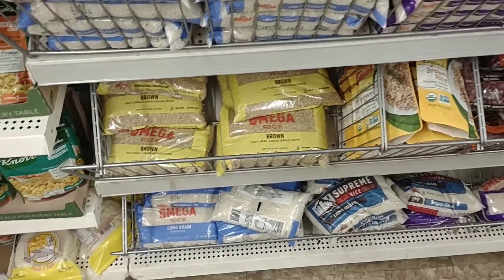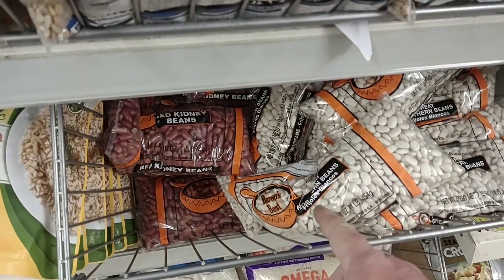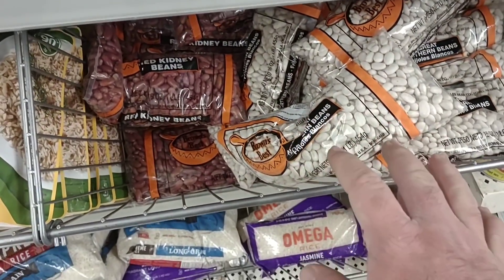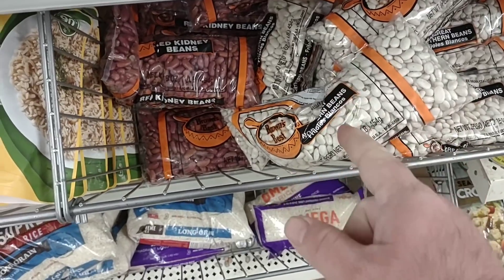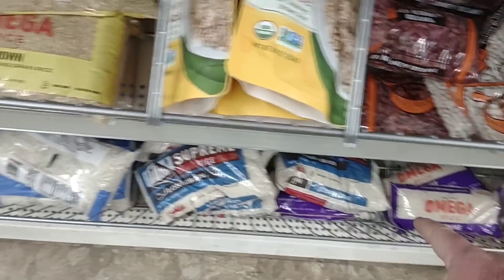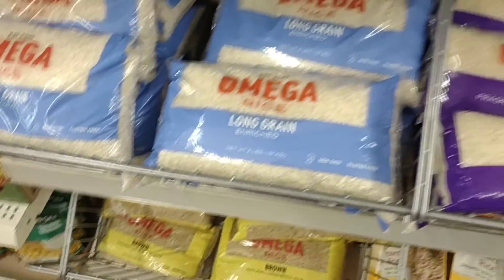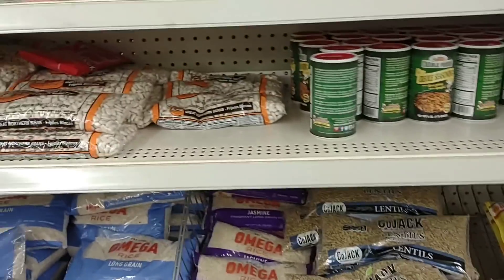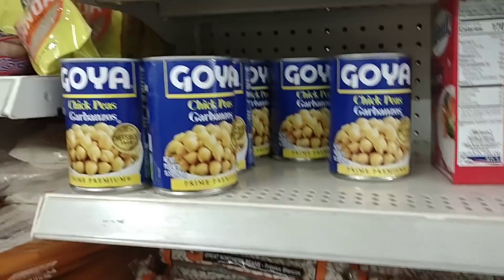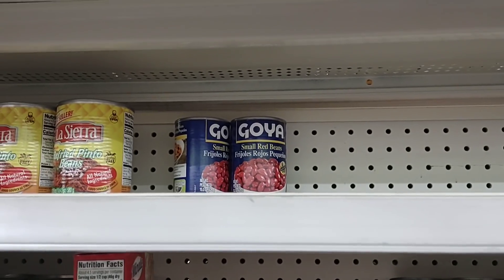Dollar Tree does have some of the beans that you guys have gotten from here. I know you were saying these were low in a lot of your stores, but every time we come here they seem to have a good amount. They have some Omega rice, Supreme rice, and Omega long grain — all different kinds of rice. Dry beans you can put away for a while. Got some Goya beans — looks like they just have the Garbanzos and the Frijoles Rojos, the small red beans.